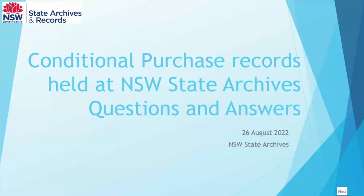Welcome to today's Q&A session on conditional purchase records. What I've basically done is asked around our team about some of the questions that we get asked by staff over the counter, and put those into a little PowerPoint.